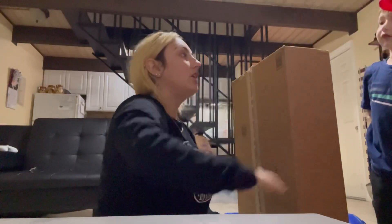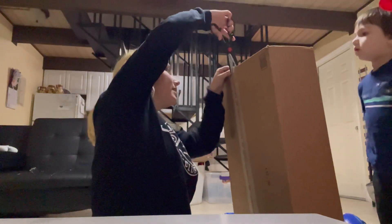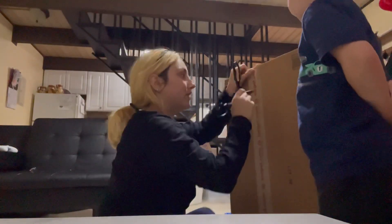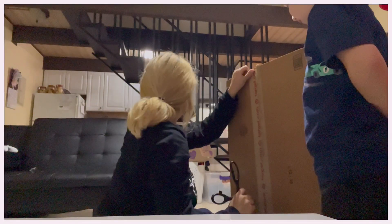I'm going to open it and get something that mommy needs from it. Our Christmas PJs are in here. You're not going to get your gifts until Christmas, okay?